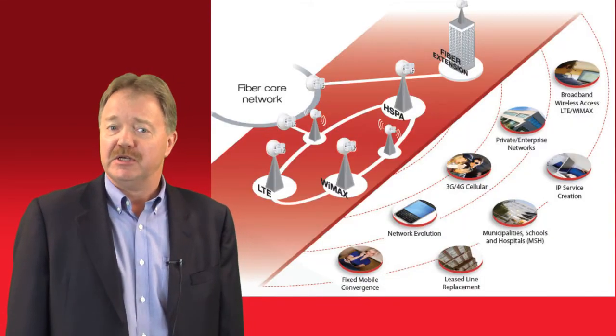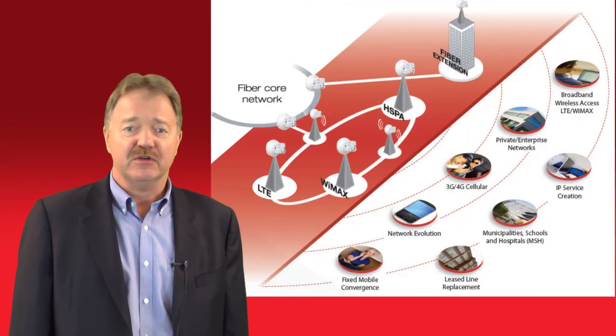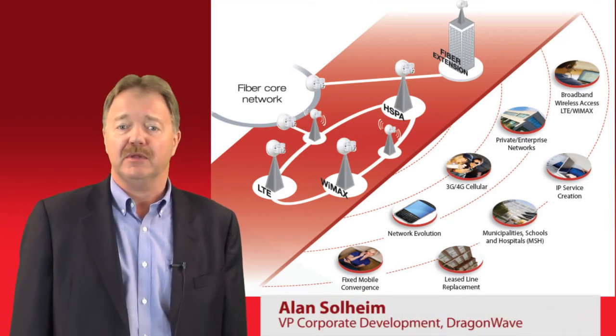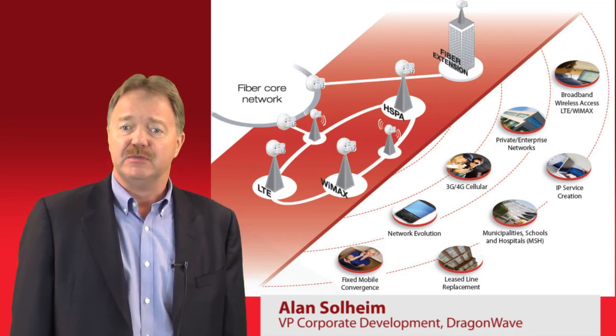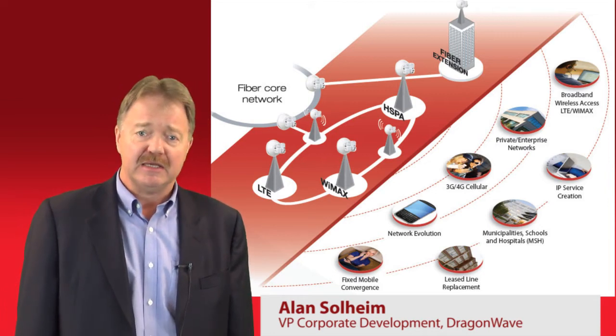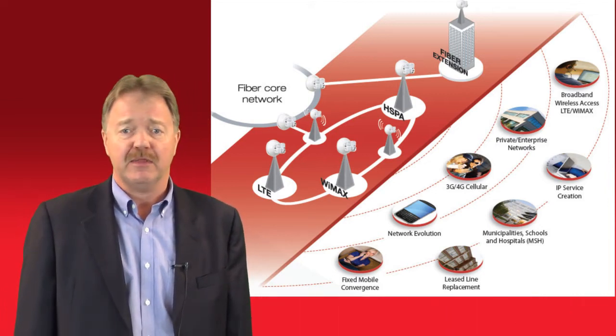The race to build out next generation mobile networks is on, and service providers around the world are looking for ways to deliver much more bandwidth without impacting their bottom line. These operators are faced with several significant challenges. Because of the massive increases in bandwidth consumption, many existing backhaul networks are operating at their limit.